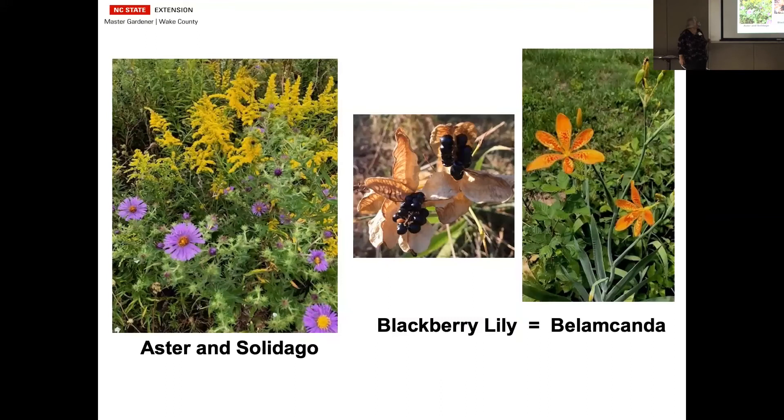Solidago is something a lot of people say is just a weedy plant — not anymore. There are a lot of varieties that stay much smaller and more confined, and won't spread out like the old-fashioned kind does. They bloom in the very late fall and have a long blooming period. Everything in the world loves to be on them — bugs, bees, flies. They come in lighter yellows and almost an orangey yellow.